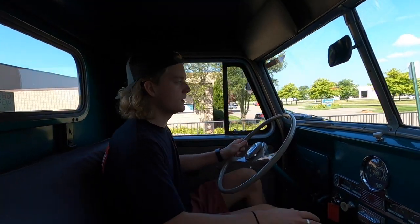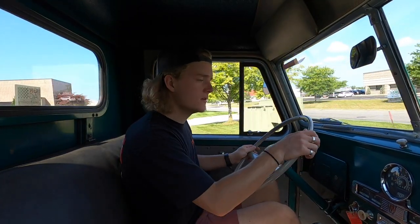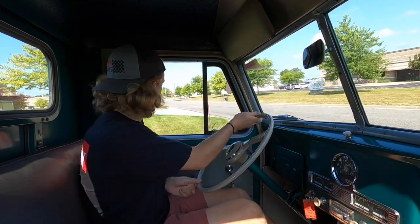Overall, the truck's in nice condition. The paint isn't perfect — I would call it more of a patina than anything. I think it looks really cool. It shows the history and the age of the truck.